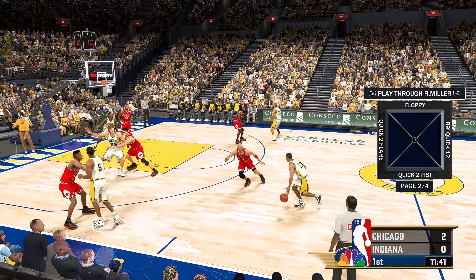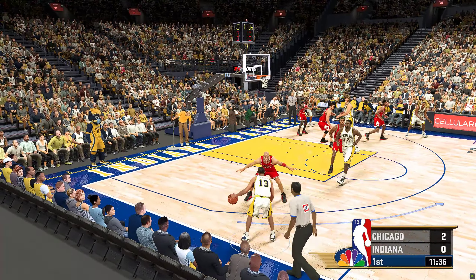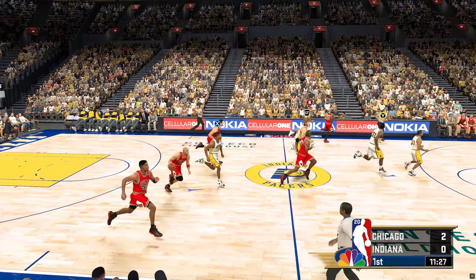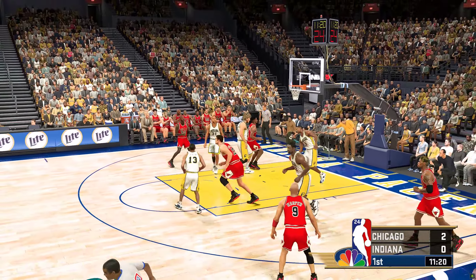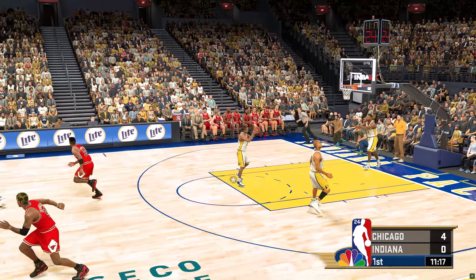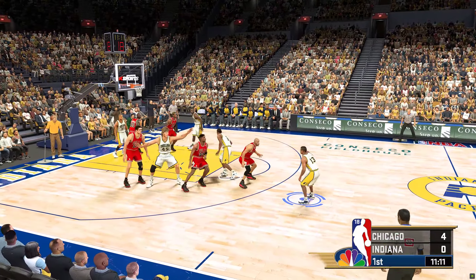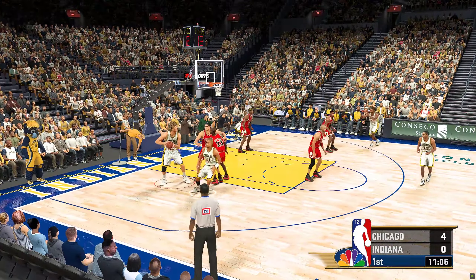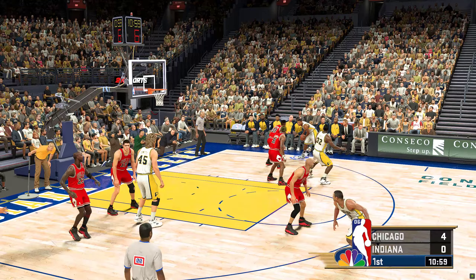The Chicago Bulls put up the first points on the board. Outside Jackson, he dishes it to Davis. Here's Rose — can't get that one to fall. Now Chicago takes it the other way. Outside Harper, and Pippen with the basket. The assist from Ron Harper. He's not phased at all by having a bigger defender on him down low.